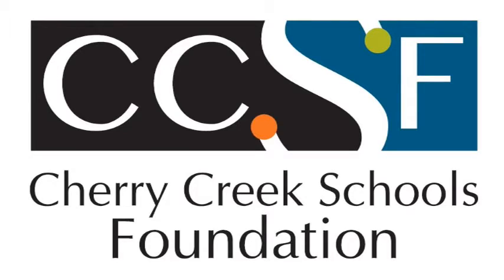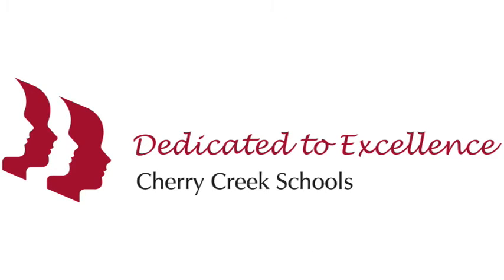We would like to say thank you to the Cherry Creek Schools Foundation for this grant. They provided the money so that we could get all of the materials to put the planes together.